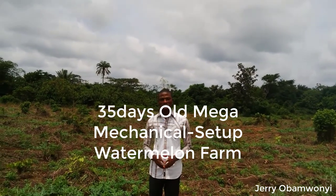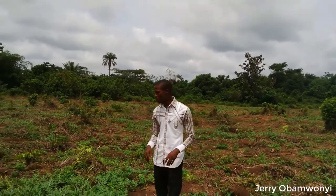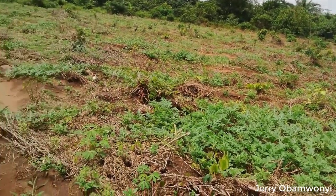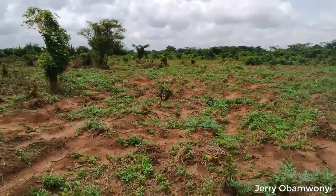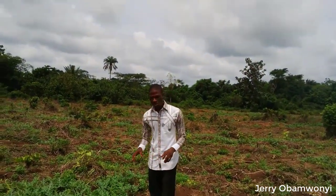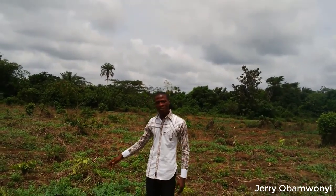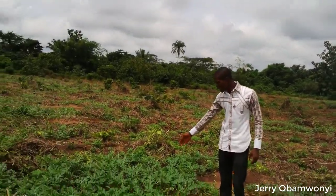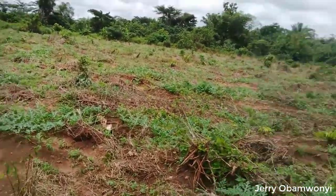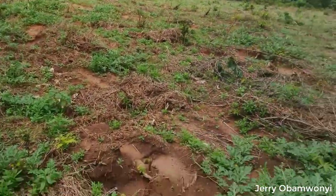What I want to make you understand from this video this afternoon is that, if you could see from this farm right here, we've been able to use the scientific approach of getting rid of weeds to make sure that we eventually combat this weed from depriving the plants from growing. The weeds are still dying — we use systemic chemicals in getting rid of them.